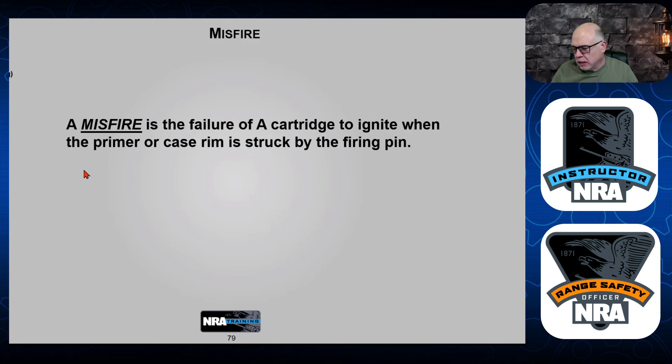A misfire is the failure of a cartridge to ignite when the primer or case rim is struck by the firing pin — you pull the trigger and nothing happens. It may be that your firing pin is worn out, or it's a bad primer, or something's going on with the cartridge. The causes could be a defective cartridge, a damaged firing pin or striker. I'm here pointing safely downrange — this gun is empty, we're doing it for demonstration purposes only. Your trigger finger is up on the frame, not in the trigger guard. If there's a misfire, keep it pointed downrange.